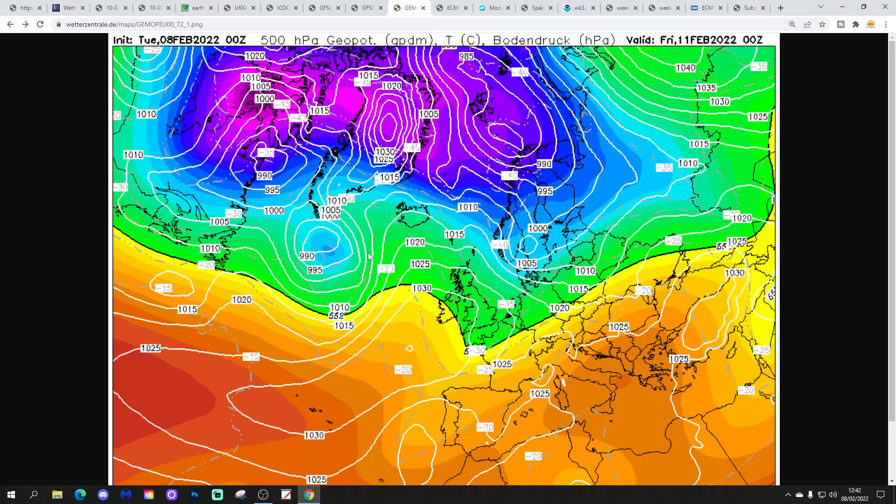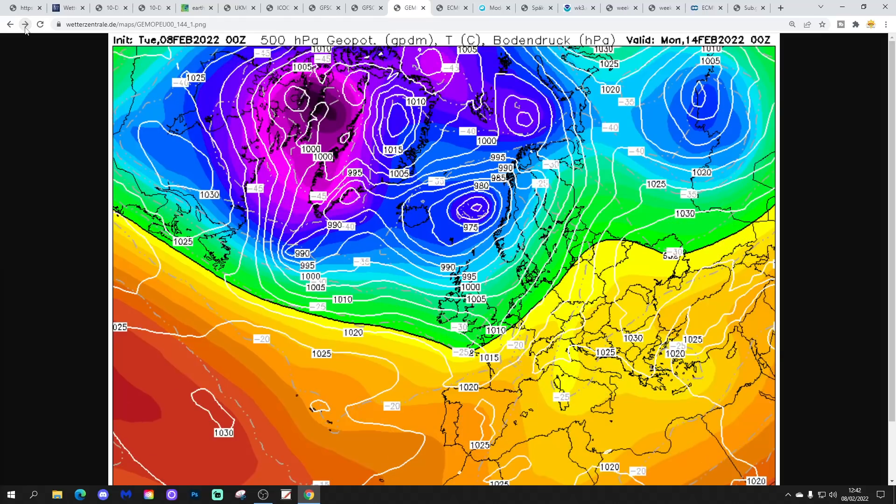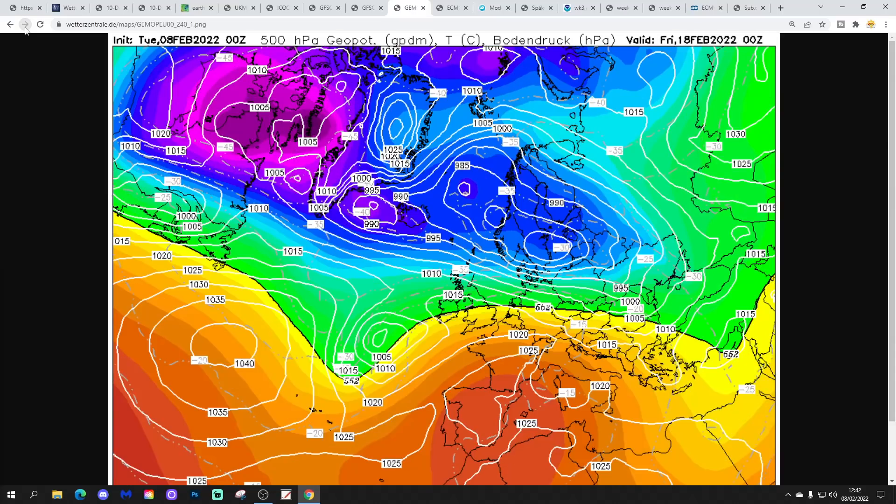The GM model again brings in that rather cool and showery northwesterly wind on Friday, then over the weekend it turns increasingly wet and windy. We carry on all the way up to day 10 looking very unsettled — heavy rain, strong winds at times, particularly for more northern and western areas, but even in the south there will be some wet weather coming in with this pattern.